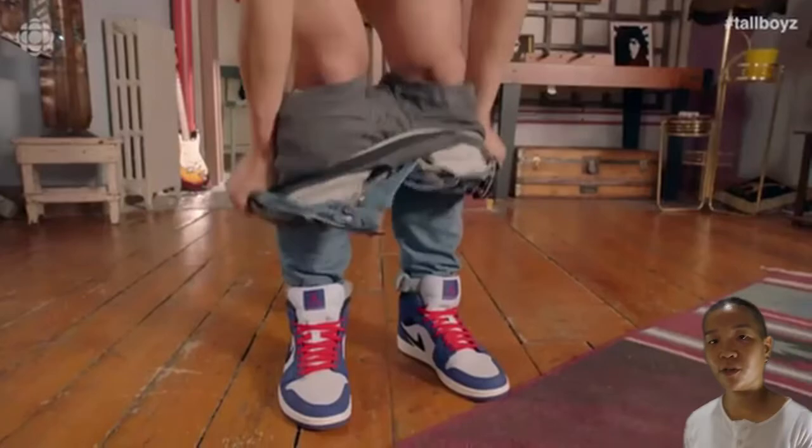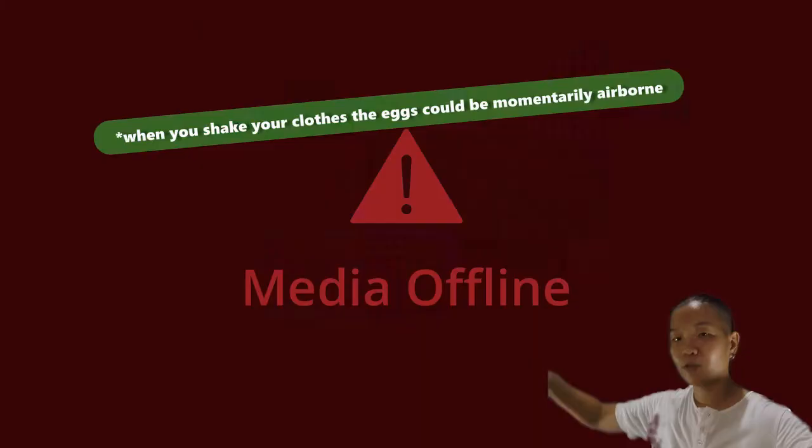When you take off your shorts or shake out your blanket before folding it, the eggs get dispersed into the air. If you see a roommate scratching their rear at night, it's best to move rooms — the eggs can spread that easily.